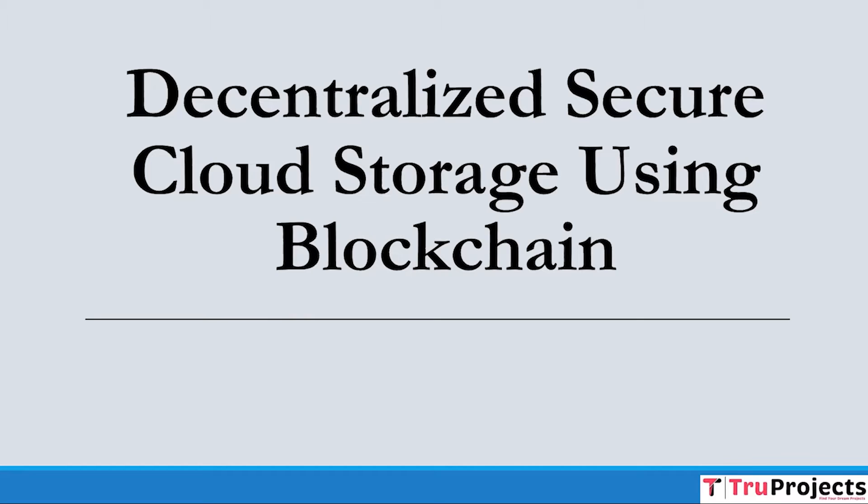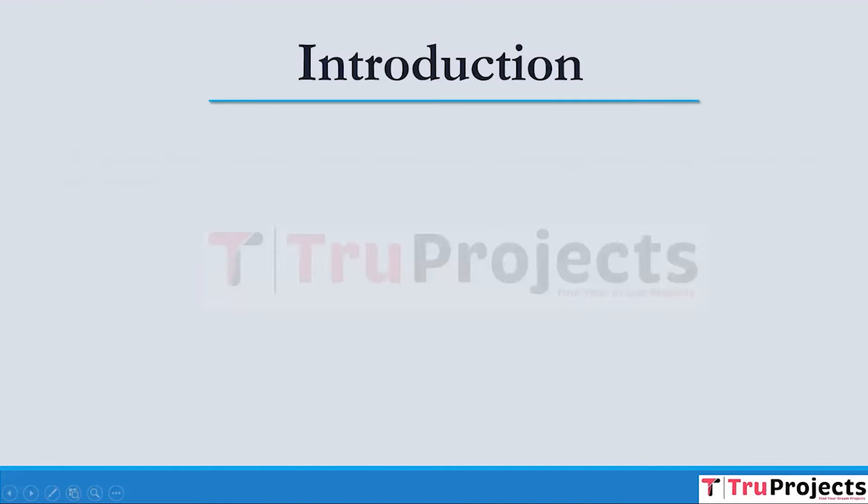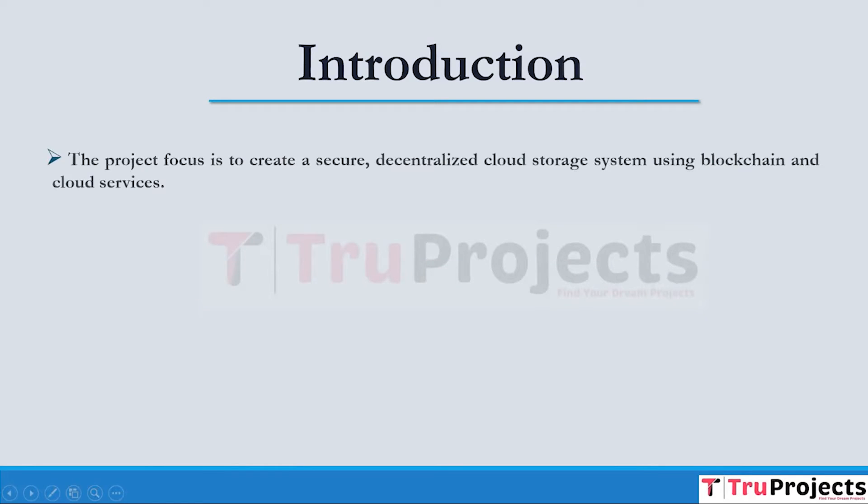Welcome to True Projects. In this video, we are going to explain the project which is Decentralized Secure Cloud Storage using Blockchain. The project's central goal is to leverage blockchain technology and cloud services to create a cloud storage solution, empowering users with complete data control while guaranteeing robust data security and dependable accessibility.